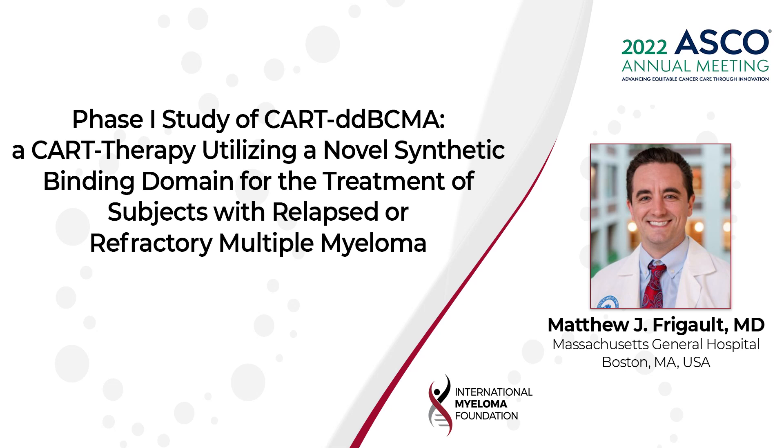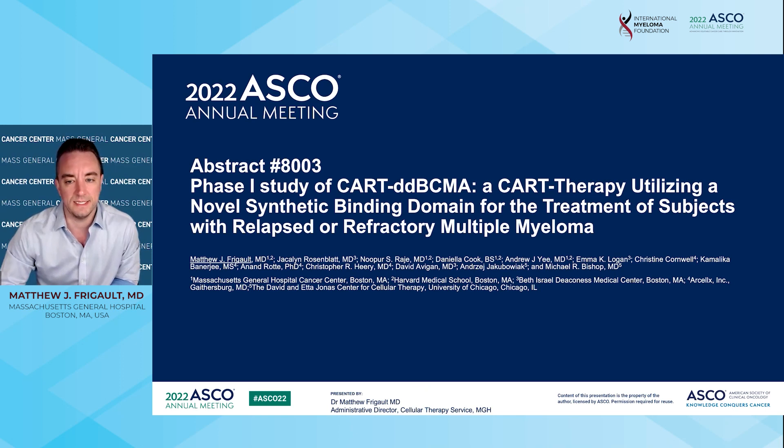Hi, my name is Dr. Matthew Fergals. I'm the Clinical Director of the Cellular Immunotherapy Program at Mass General Hospital, and I'm going to tell you about a Phase 1 study of CAR-TDD BCMA, a CAR-T cell therapy targeting BCMA-positive multiple myeloma.